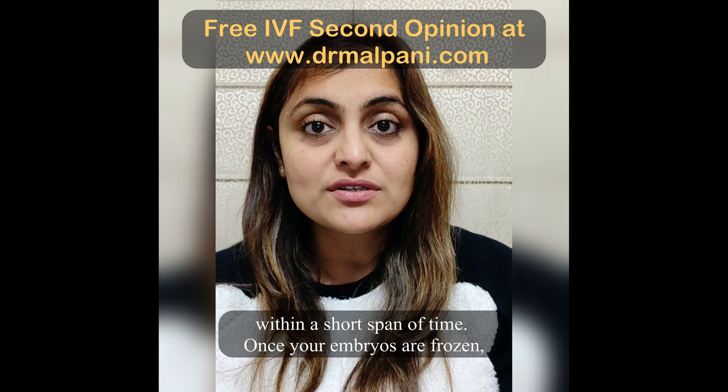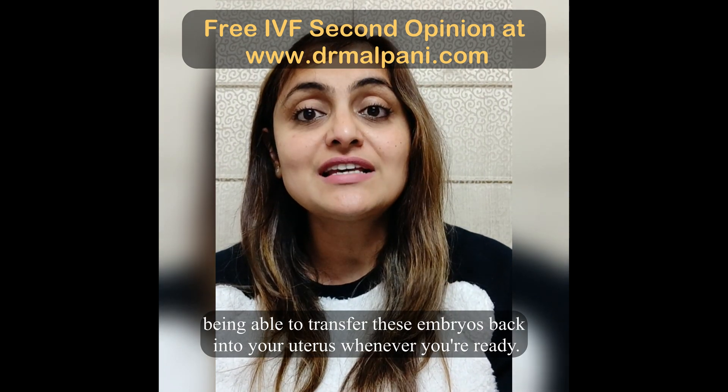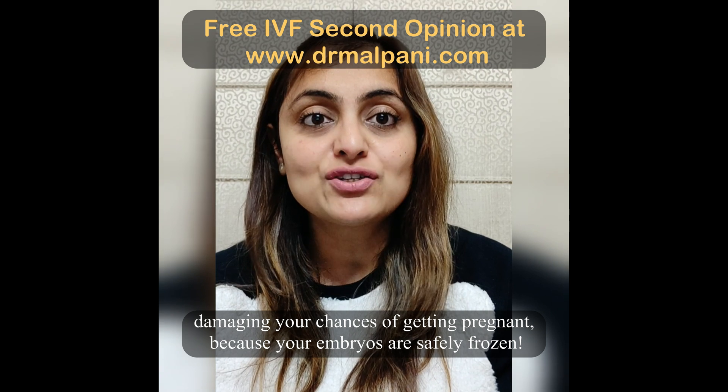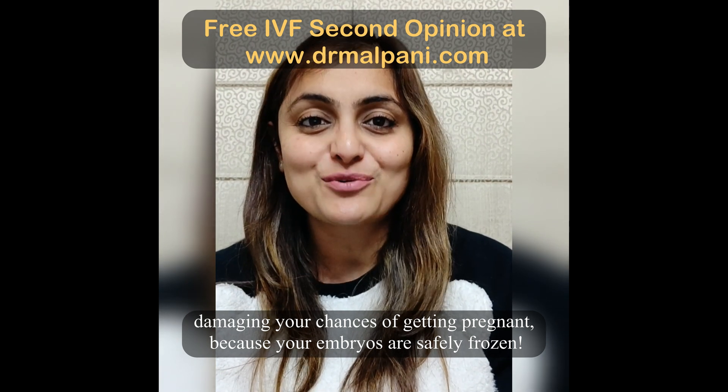Once your embryos are frozen, you now have the luxury of time — being able to transfer these embryos back into your uterus whenever you are ready. You don't have to worry about the ticking of your biological clock damaging your chances of getting pregnant, because your embryos are safely frozen.